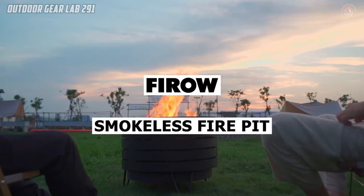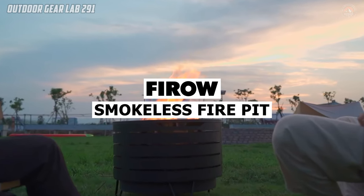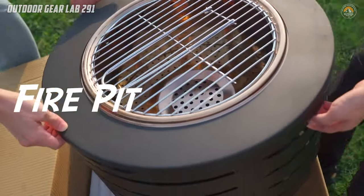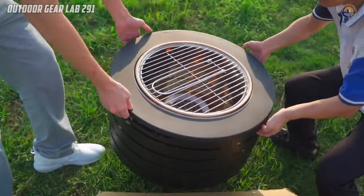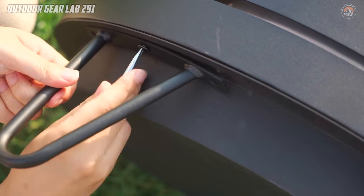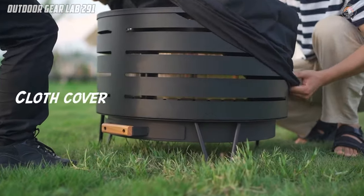Have you ever imagined the perfect outdoor experience where gathering around a fire with friends or family is not only enjoyable but also hassle-free? Introducing the Fero Smokeless Fire Pit, a marvel of modern design and functionality.